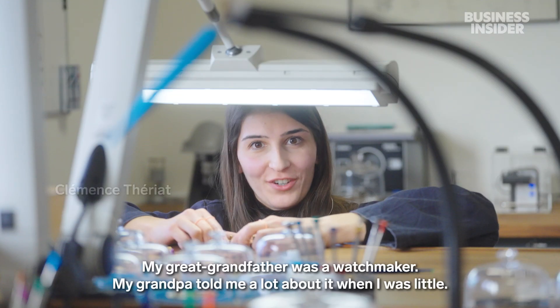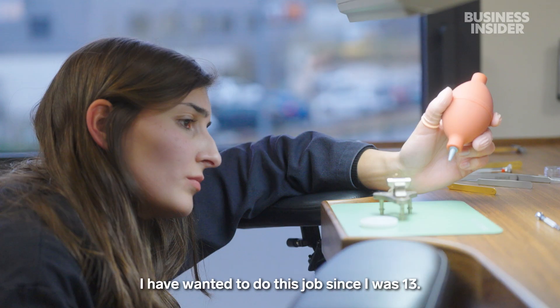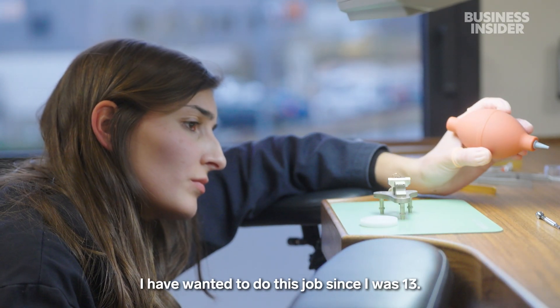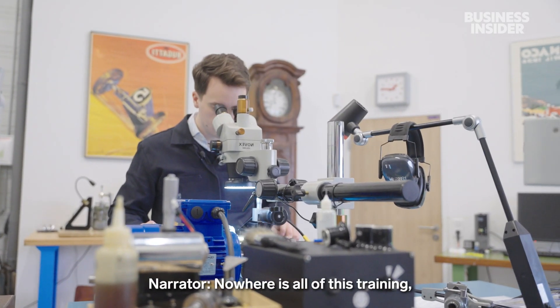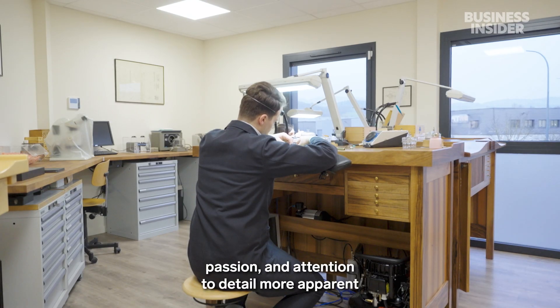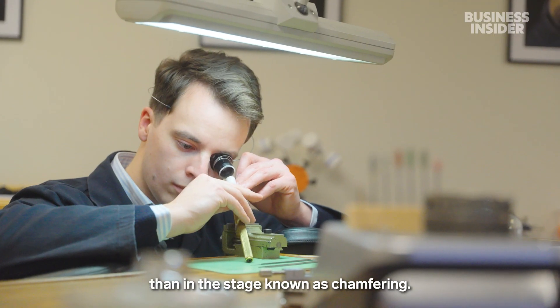Clémence shares that her great-grandfather was a watchmaker, and her grandfather spoke to her a lot about it when she was young. Since she was 13 years old, she has wanted to do this profession. Nowhere is all of this training, passion, and attention to detail more apparent than in the stage known as chamfering.